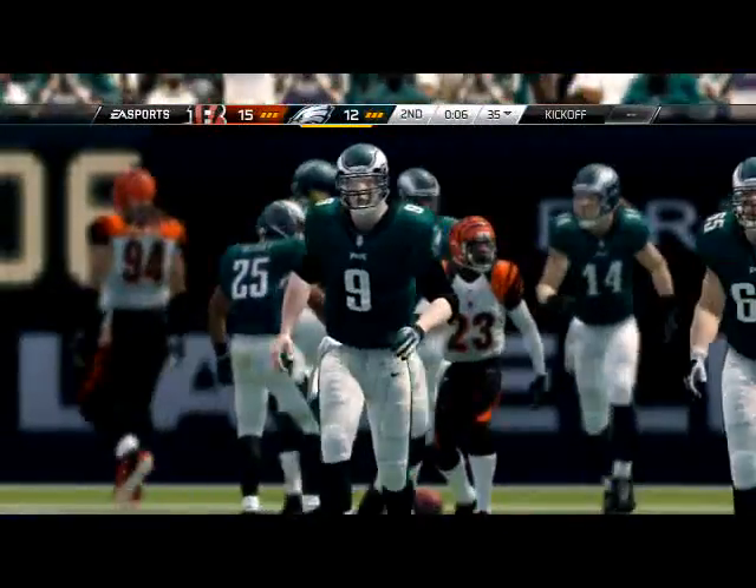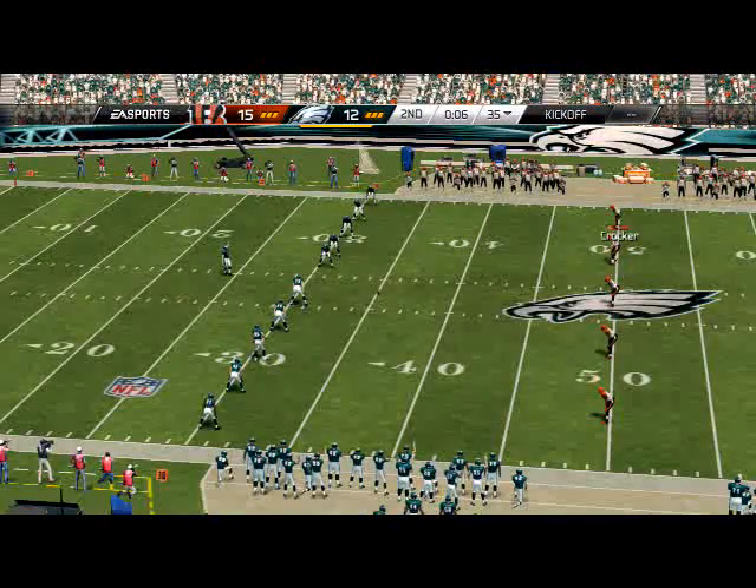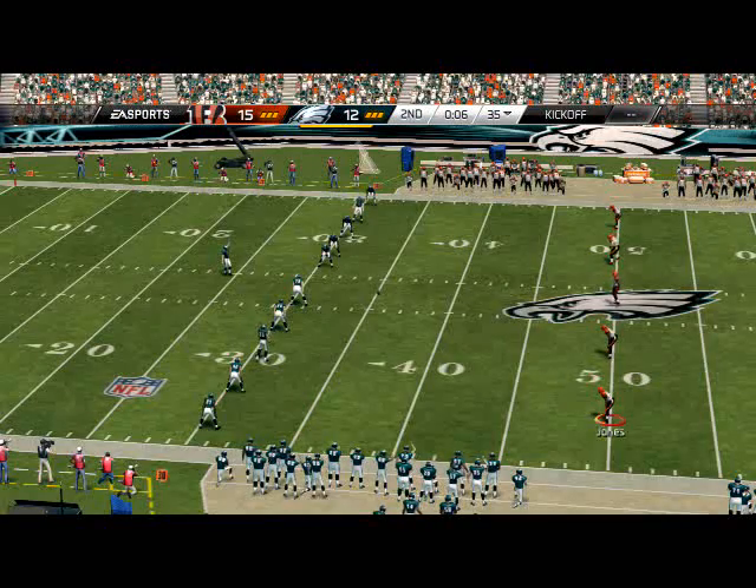At least I can lock up Nick Foles on the one-yard line. You might want to stop pressing this year - that's one thing I've actually considered.